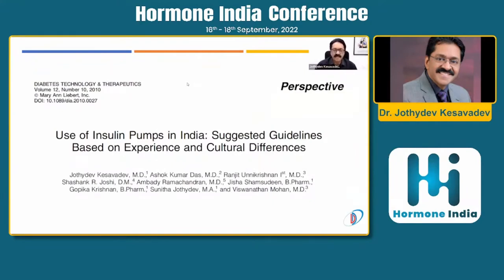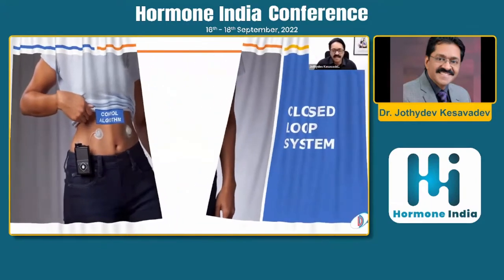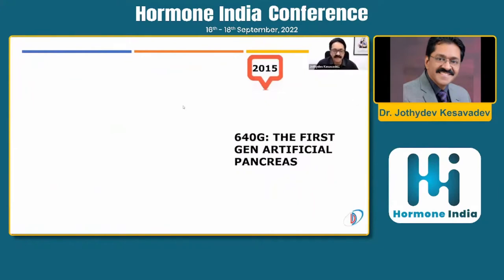From 2010 onwards India has had insulin pump guidelines covering indications, contraindications, and deployment criteria. However, the technology is rapidly transforming into closed loop systems. A closed loop system combines an insulin pump delivering continuous subcutaneous insulin with an advanced CGM — now in its seventh generation — and a sophisticated control algorithm that enables automation.